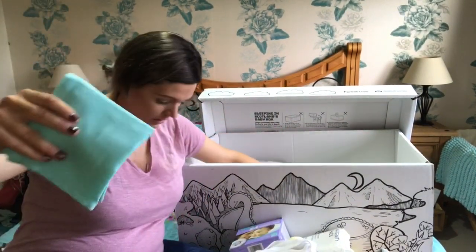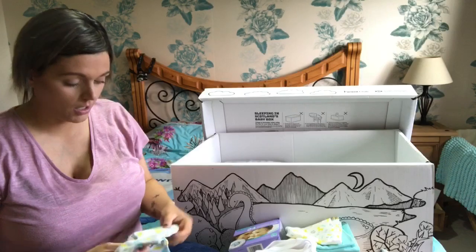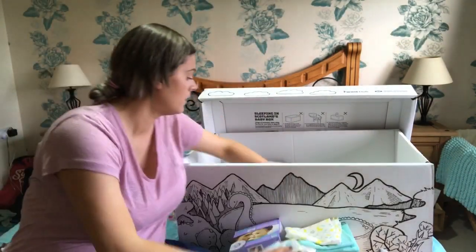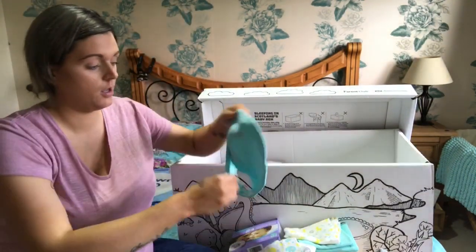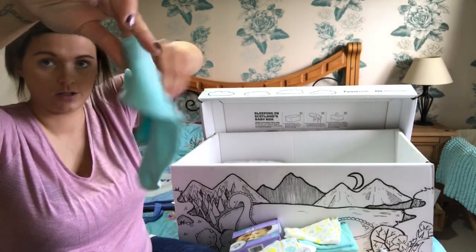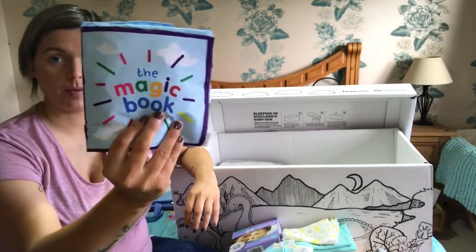There were some muslin cloths - a pack of three, so they're neutral as well. Then there's some cute leggings and another pair of socks - these are three to six months. Then there's a dribble bib, I quite like this color, that's really nice. There is also a baby book.